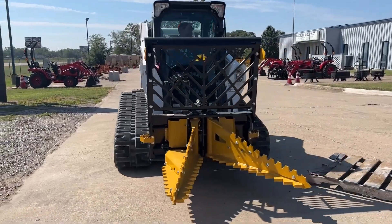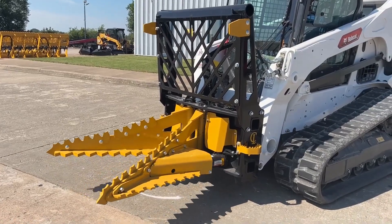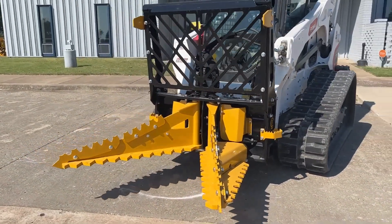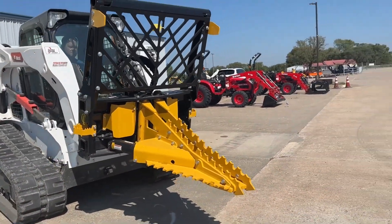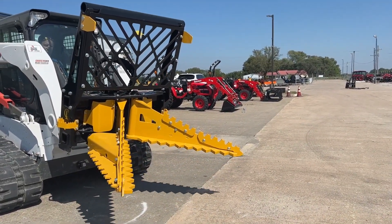Whether you're digging, sawing, ripping, or pulling, this tool is up for the challenge. The Dominator, ready to ship and on hand, comes in at $4,355. So if you're in the market for a heavy-duty tree puller that gets the job done efficiently, the CL Fabrication Dominator is here, ready to tackle your toughest challenges.